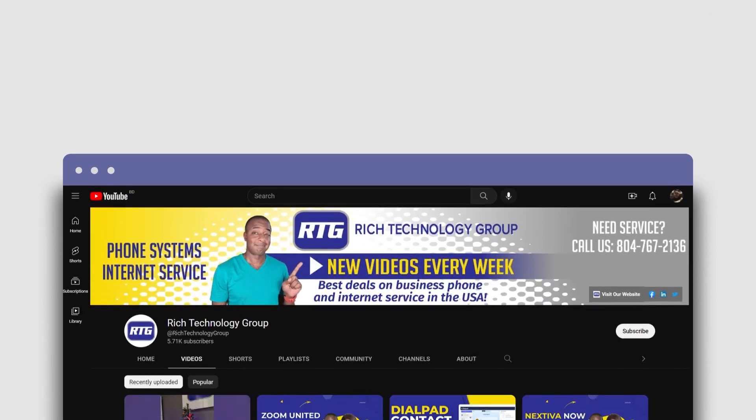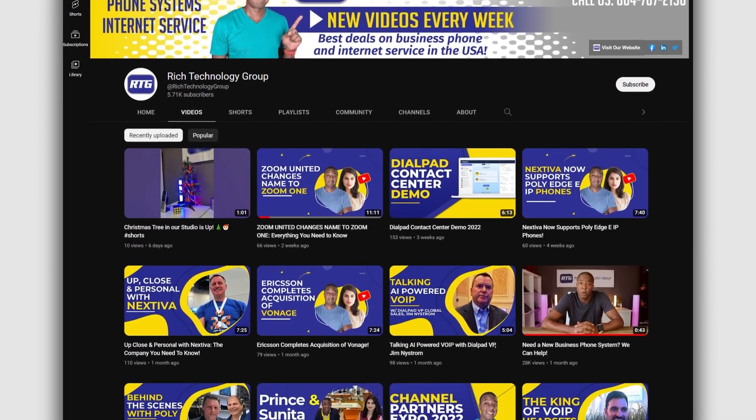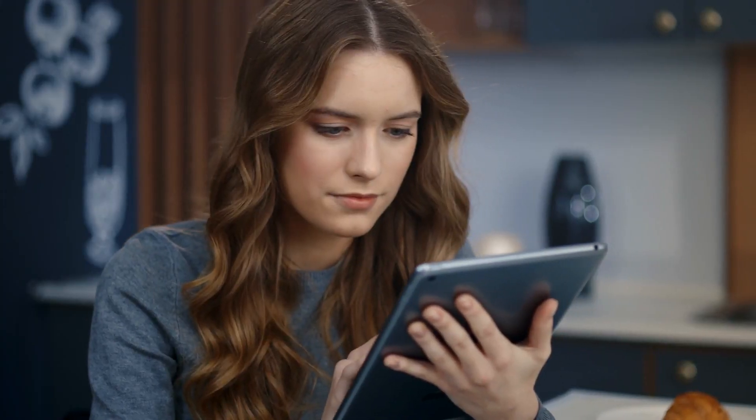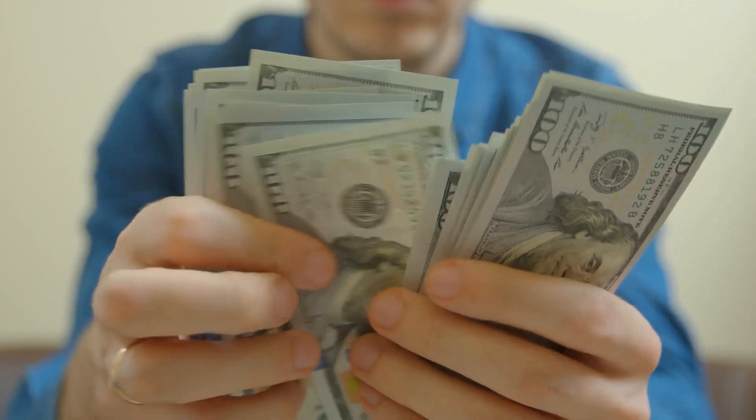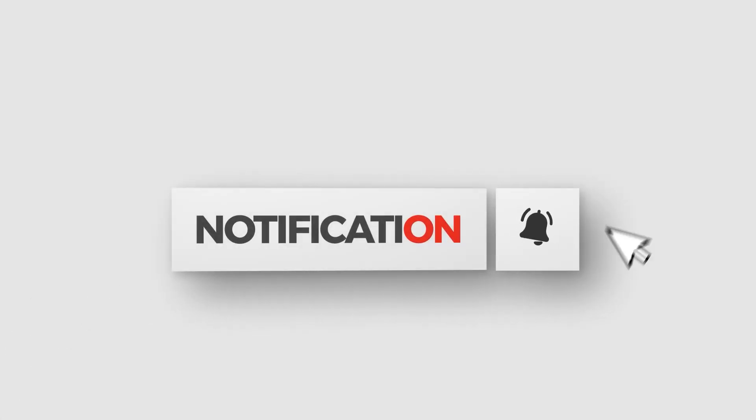You're watching the number one channel on all things business phone systems and internet service-related advice and educational videos to help you make the best buying decisions, maybe even save yourself a little money along the way. So hit that subscribe button so you don't miss any new videos once they release.